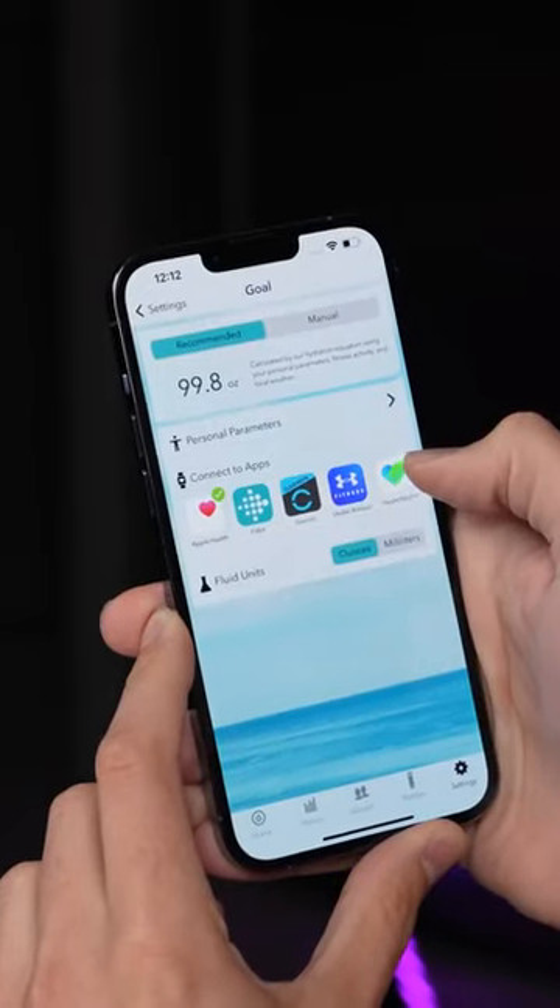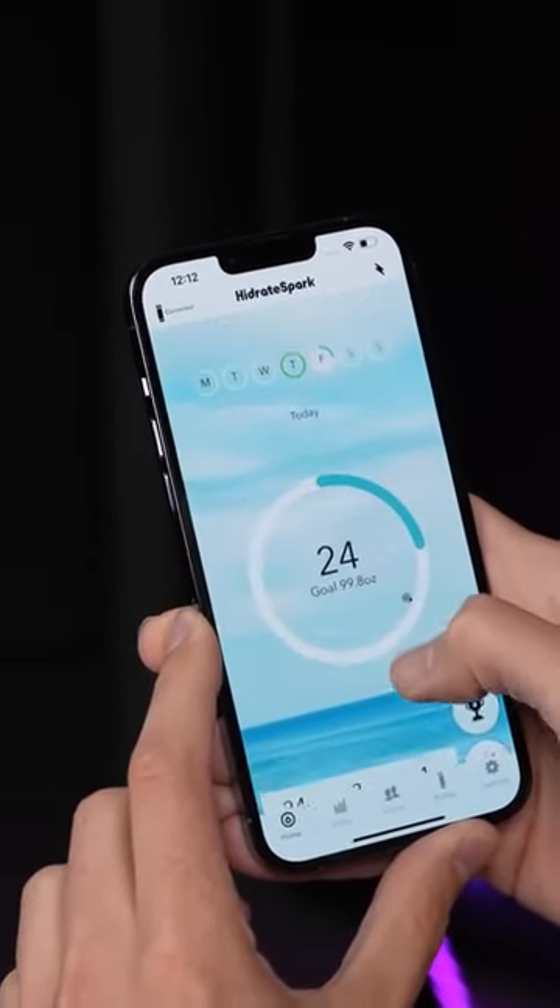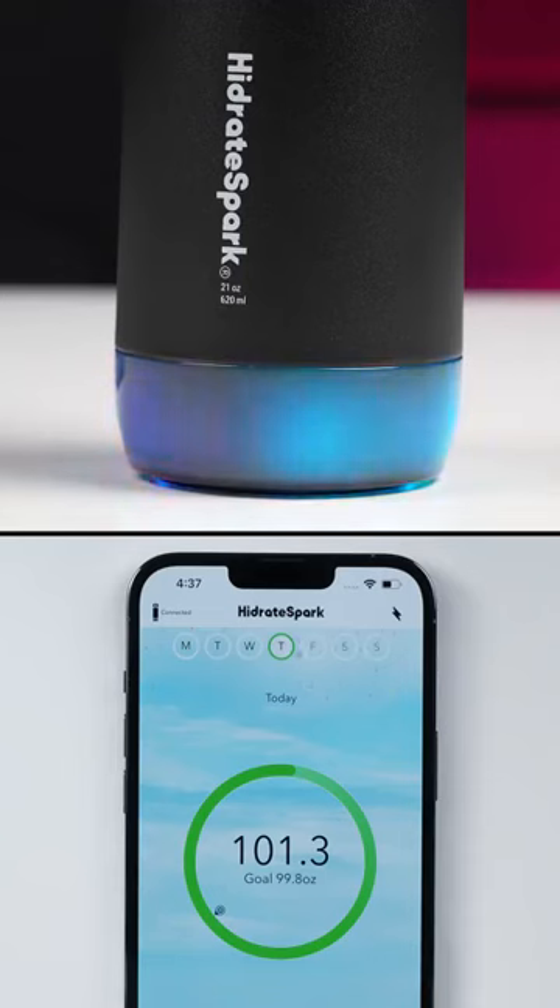There's an app you can install on your iPhone that syncs up with Apple Health, which can intelligently adjust your daily goal based on things like how much you've walked that day. And when you reach your daily goal, you get this little celebratory light show and animation.